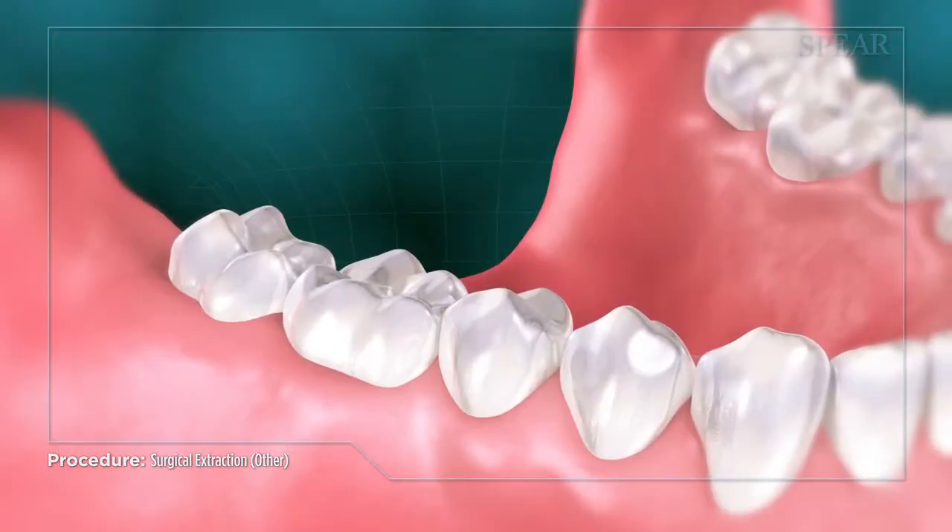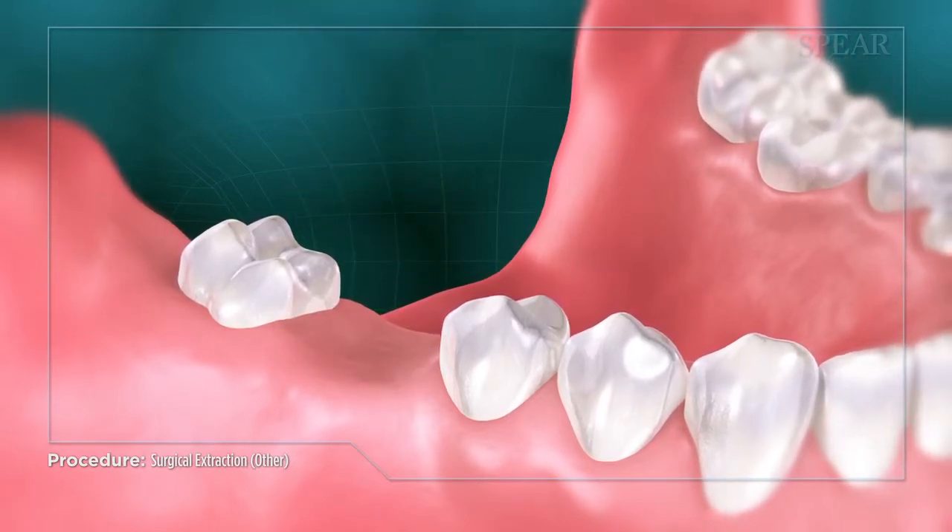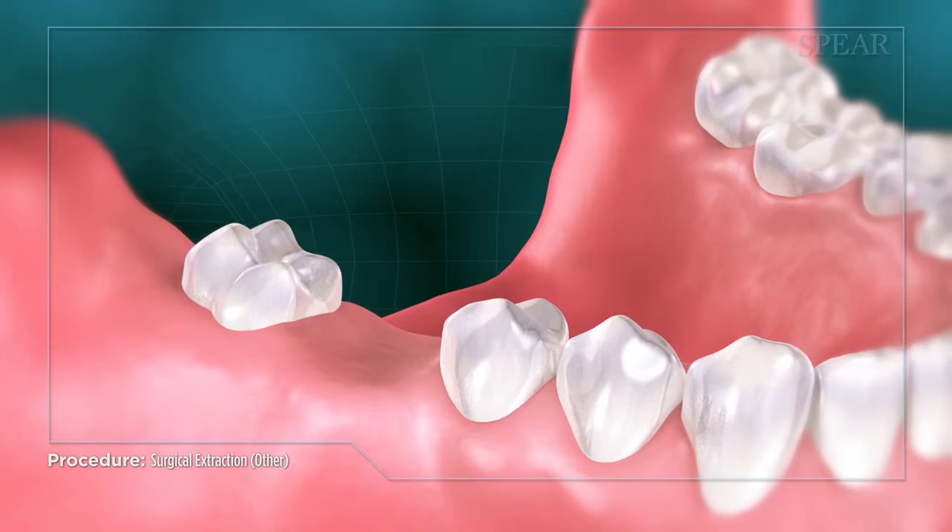When your doctor has determined that the area has sufficiently healed, they will work with you to present treatment options available to you to permanently replace the extracted tooth.